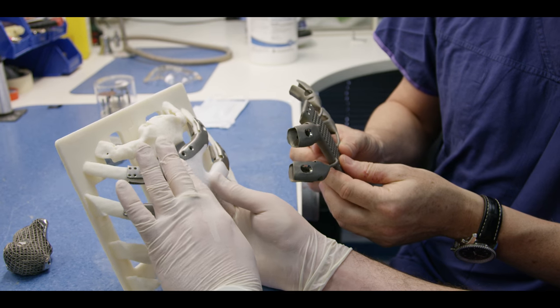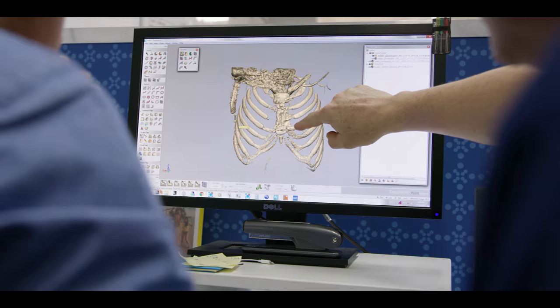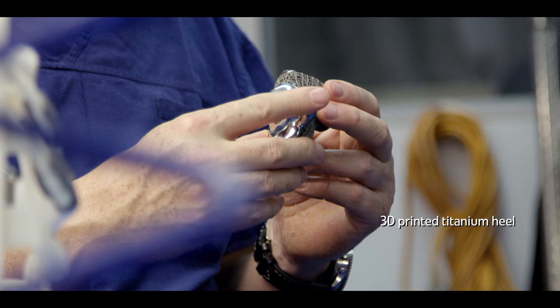We've had the world's first sternal implant. We've manufactured spinal implants. We've been working with the CSIRO quite closely now to develop titanium 3D printing. We had the first whole bone that was replaced — a titanium heel bone.